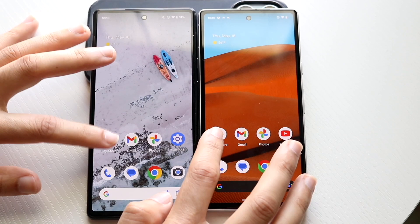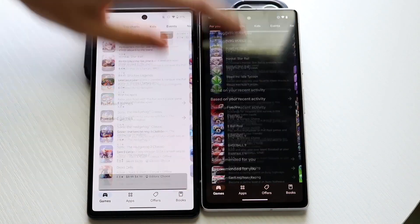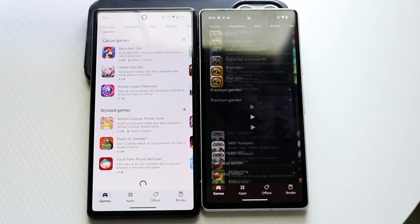Very similar. Play Store, three two one — okay, now we're kind of seeing a little bit of a difference. Scrolling through, let's see if there's going to be a big difference here.